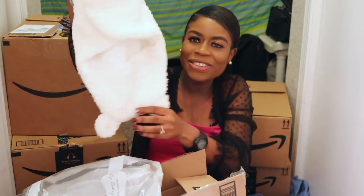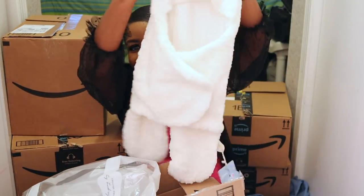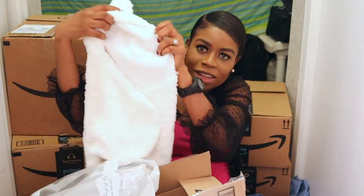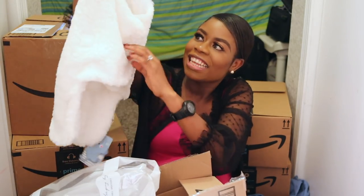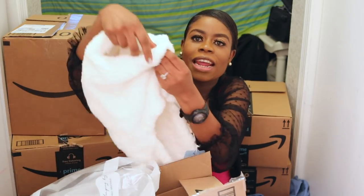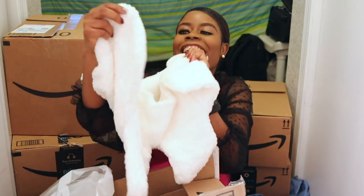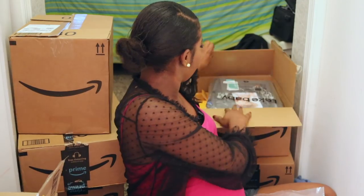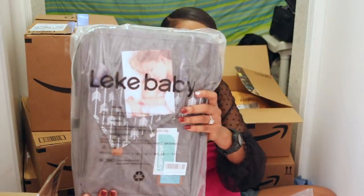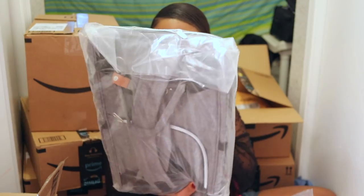This is a baby blanket — so cute! It's like a blanket but it's a hoodie with legs, and you can unbutton it. I heard that some babies don't like being swaddled, so I didn't want to buy a swaddler and not use it — I ain't got money to waste!